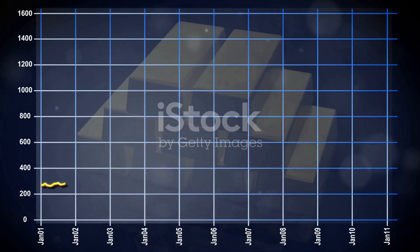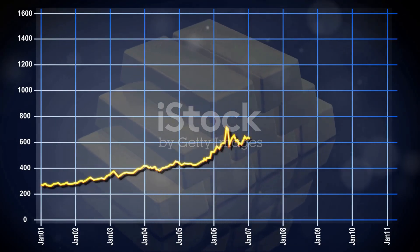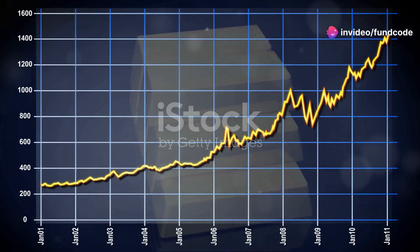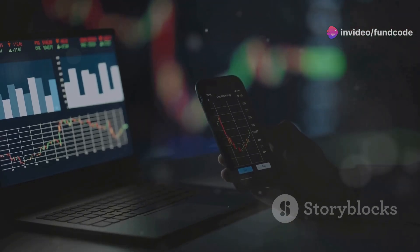The ETF's historical performance covers various timeframes: one month, six months, one year, three years, five years, ten years, and since inception. This helps you see trends and volatility, aiding informed decisions.